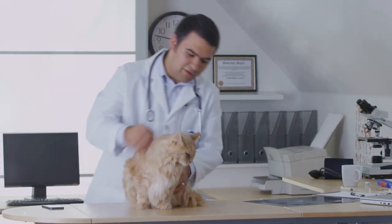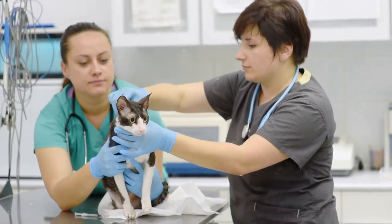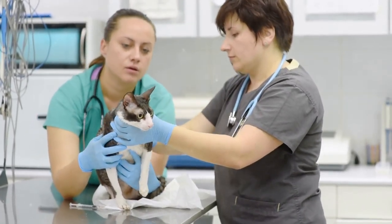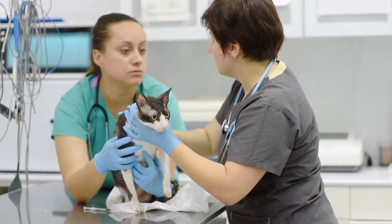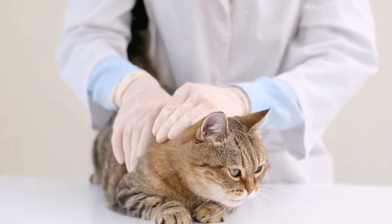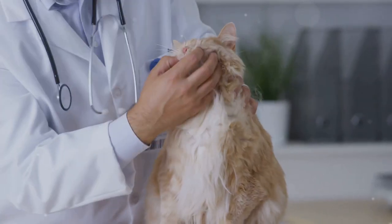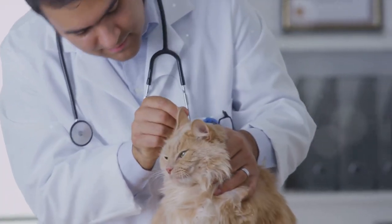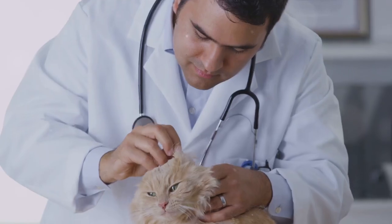They take into account various factors such as the cat's age, weight, activity level and overall health status. This helps ensure that the diet plan is not only effective in managing arthritis symptoms, but also safe and suitable for your cat's overall well-being. Veterinarians can also provide guidance on selecting appropriate foods and supplements — recommending high-quality protein sources, anti-inflammatory foods and joint health supplements, as well as advising on foods to avoid, such as those high in inflammatory ingredients.